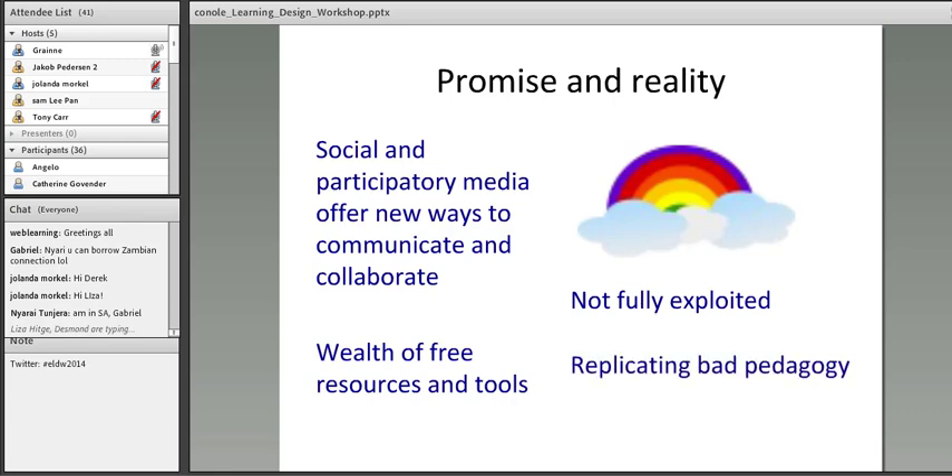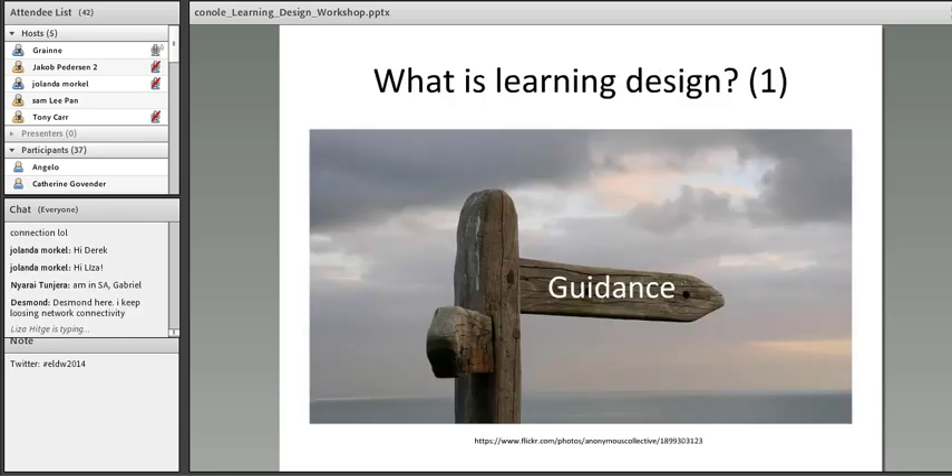If you ask teachers why they're not using technologies more — and we did research in this area — they say they haven't got the time and they haven't got the skills. This problem is at the heart of learning design, which is the research field that's emerged over the last 10 years or so, primarily driven by people in Europe and in Australia. So what is learning design? Firstly, it's about providing guidance to academics to help them make informed design decisions that are pedagogically effective and make appropriate use of new technologies.